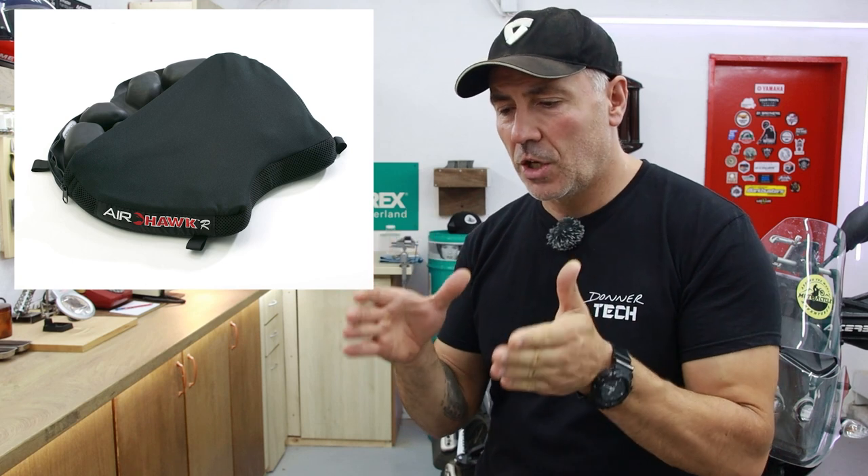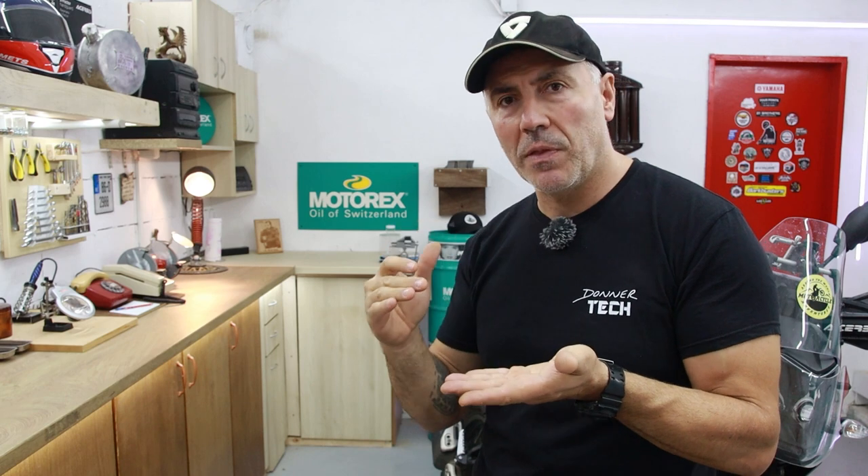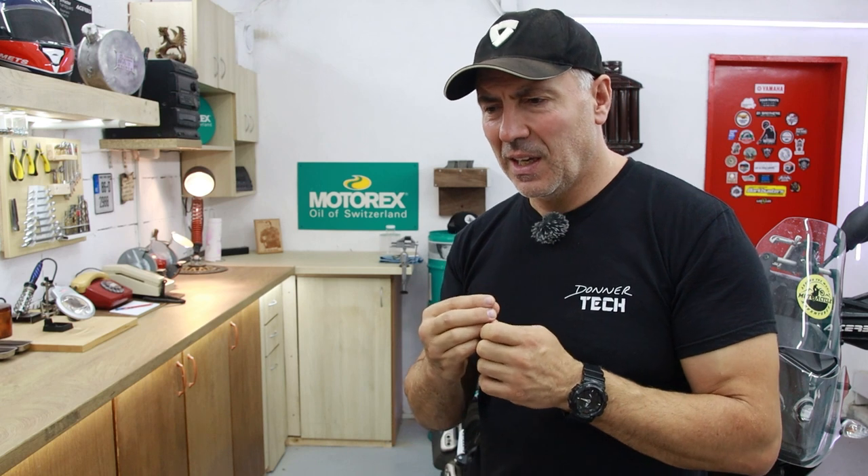Then I learned about Airhawk — a small cushion with air inside. You inflate the proper amount of air based on your weight and you have perfectly comfortable riding. It looked like a good option, but because it was expensive — around $150 to $180 — I didn't want to spend that money. But a very good friend of mine who had one gave it to me for a trip. At the beginning, I had some difficulty finding the right amount of air — not too much, not too little for my weight. But once I got it right, it was comfortable, no doubts about it.